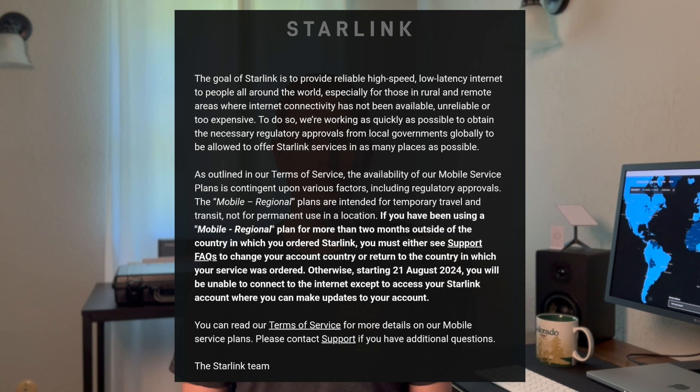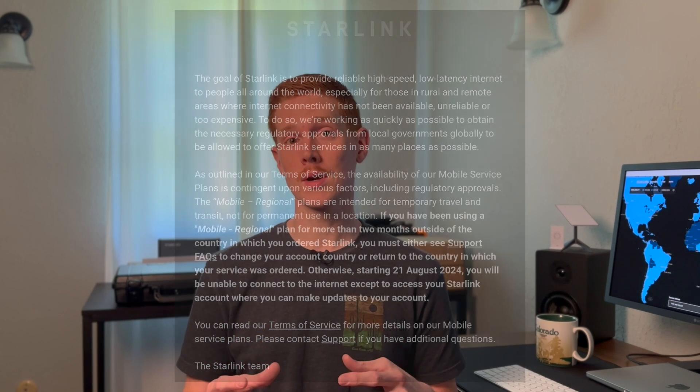Previously, Starlink has not enforced this at all. Starlink has been around for years, and people have been traveling with it — even in unsupported countries — while this two-month rule existed the whole time, but was never enforced. Every single person I've talked to who got this email was a mobile regional subscriber in an unsupported country and had been there for more than two months. So it looks like Starlink is finally going to start enforcing this two-month rule.